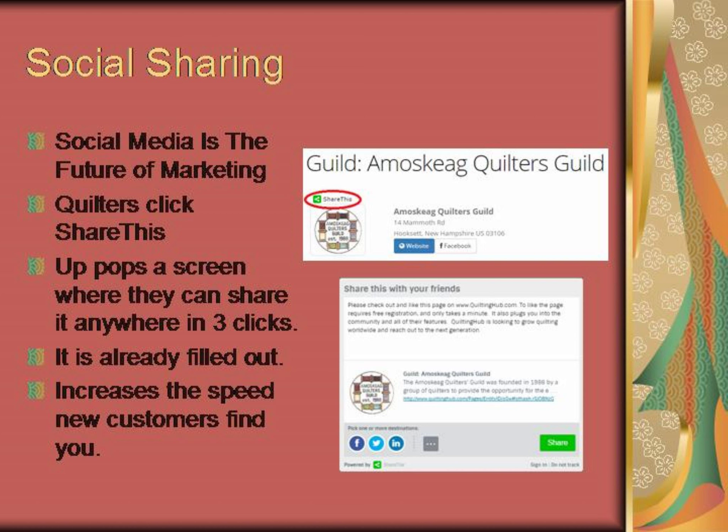We all know social media is the future of marketing. With three clicks from your listing, quilters can be sharing on social media with a pre-filled sharing comment.